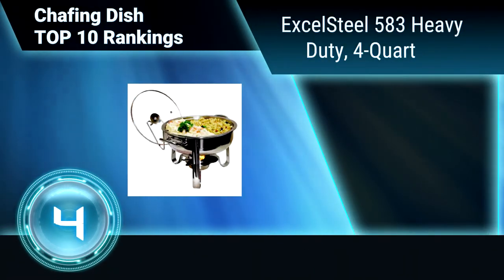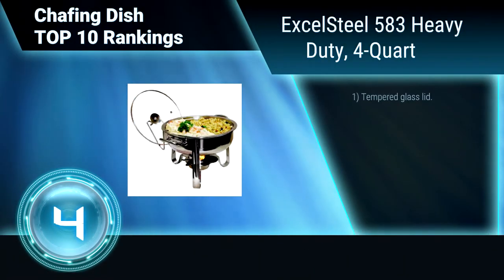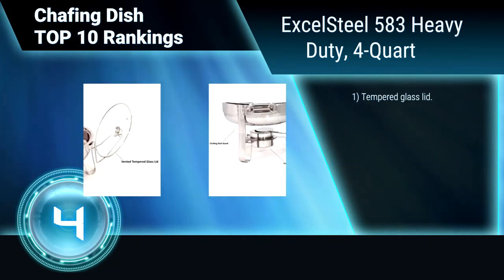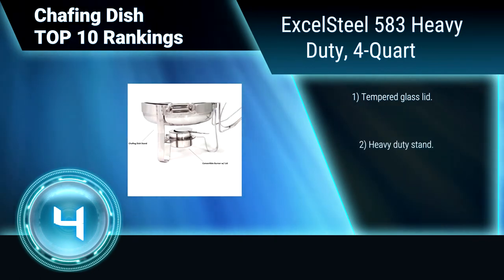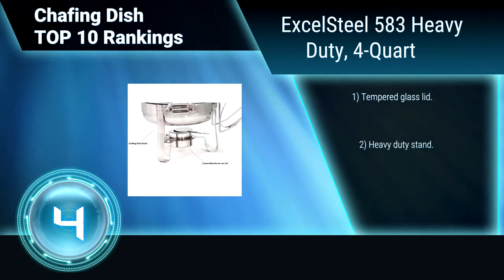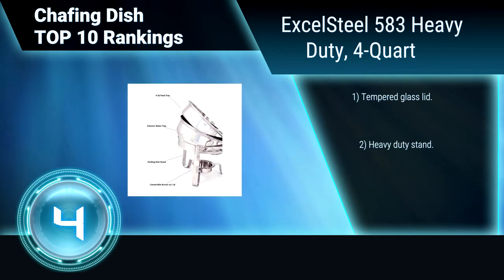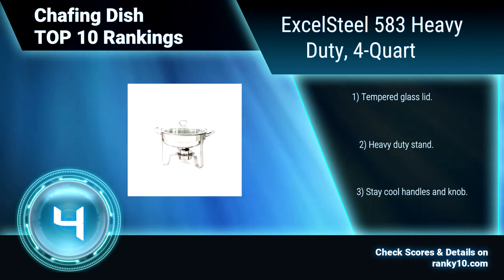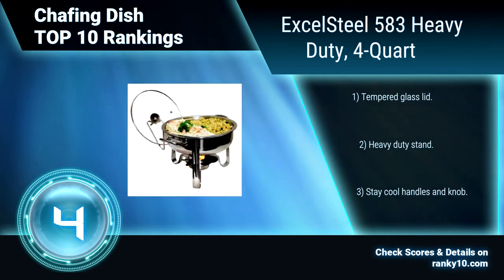Ranking Number 4: Excel Steel 5A3 Heavy Duty, 4 Quart. This 4 Quart chafing dish maintains food at just the right temperature and can keep the food hot or cold for hours. It is made of wearable stainless steel and has a convertible burner with lid. Tempered glass lid. Features a heavy-duty stand to provide stability. Stay Cool Handles and Knob for Easy Handling.